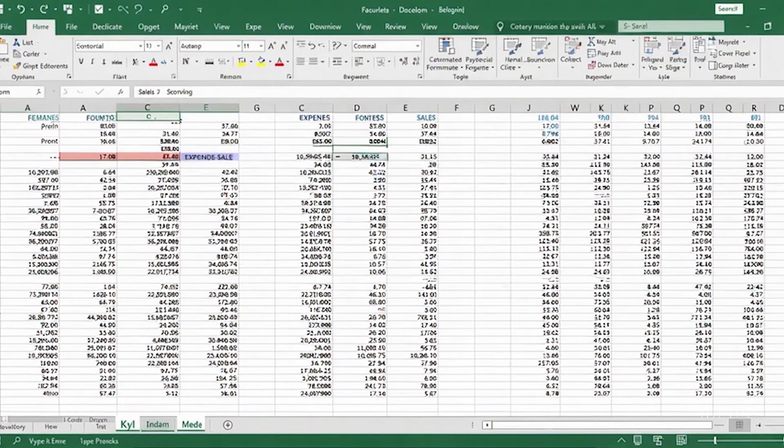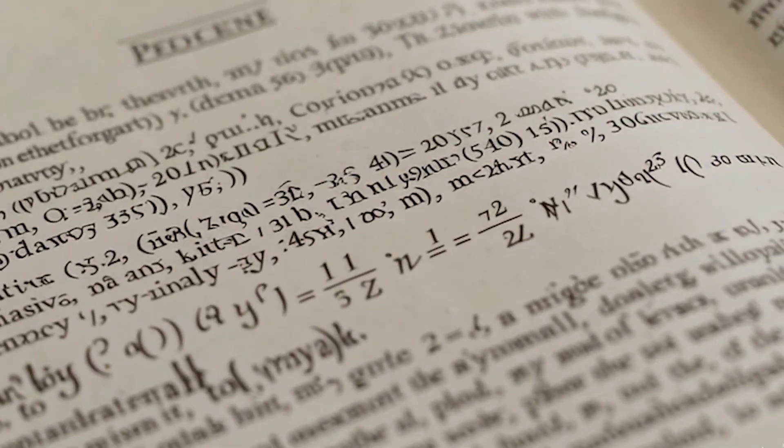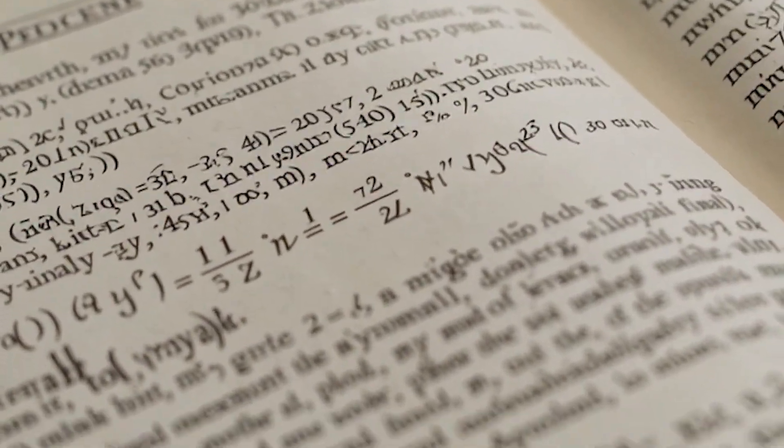I don't mean to dismiss the importance of math as a foundation. Math trains your brain to think logically, to understand cause and effect, and to be detail-oriented. But here's the kicker: the actual day-to-day tasks of a mechanical engineer revolve around making decisions using tools already provided — CAD software, spreadsheets, finite element analysis packages, and the occasional equation from a reference manual. The software you rely on is doing the complex math for you behind the scenes, so you can focus on whether something makes sense physically or practically.